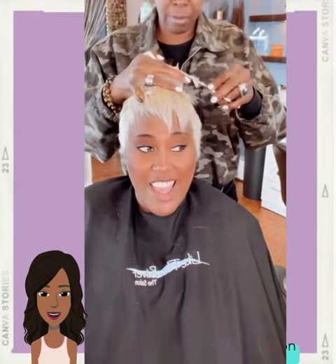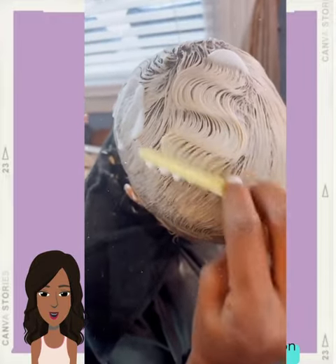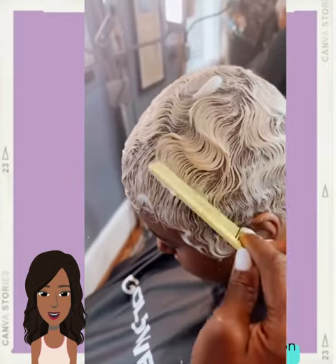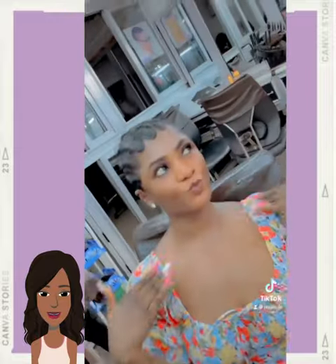And then here she has a platinum pixie — perfect color, this is definitely bright, bright white. I'm telling you guys, if you want an instant glow, definitely try out the platinum hair trend.